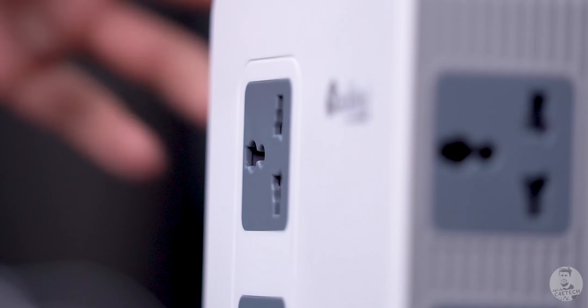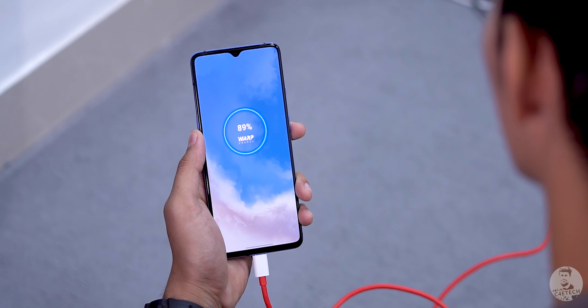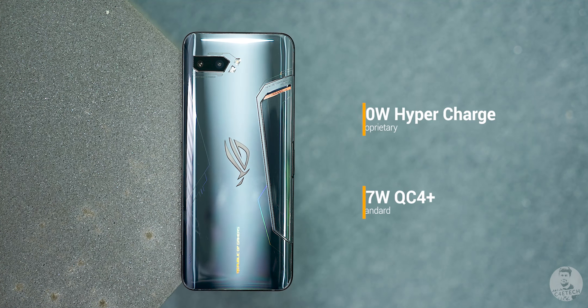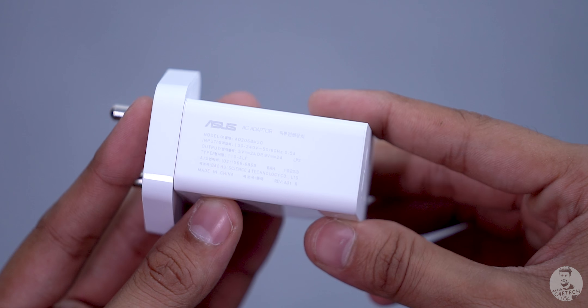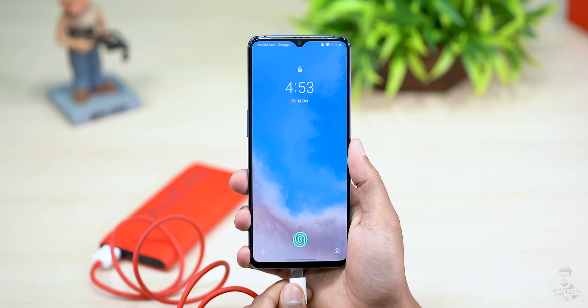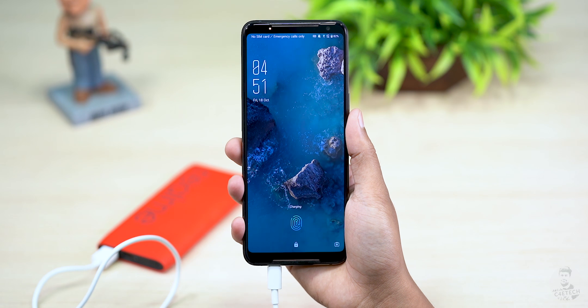We also get fast charging on both. OnePlus comes with the new Warp Charge 30T, which can charge the 7T from 0 to 70% in just 30 minutes — that's pretty impressive. The ROG Phone 2 also supports 30W fast charging and manages to charge the far bigger 6000mAh battery in under one and a half hours. Note that the base variant of the ROG Phone 2 only ships with an 18W charger; the higher-end variant includes the 30W charger, a special case, and the Aeroactive Cooler. Crucially, the ROG Phone 2 supports USB PD in addition to its proprietary technology, so it can charge quickly from a compatible power bank — the OnePlus 7T cannot. This round goes to the ROG Phone 2.